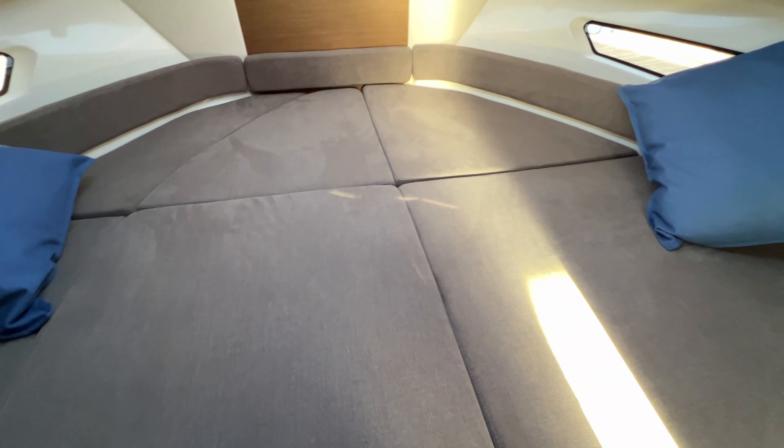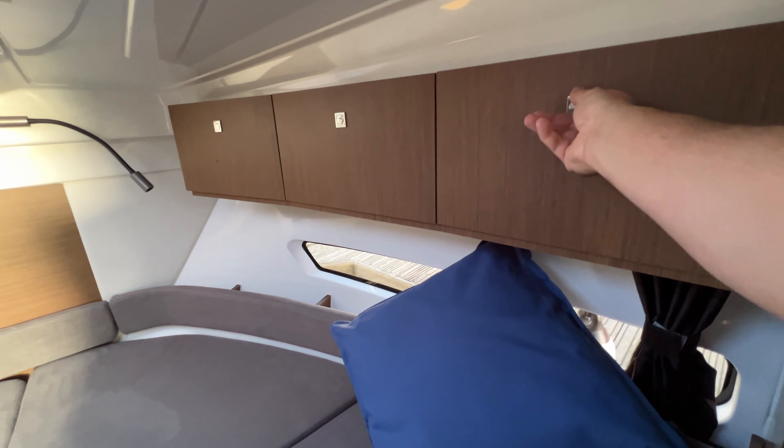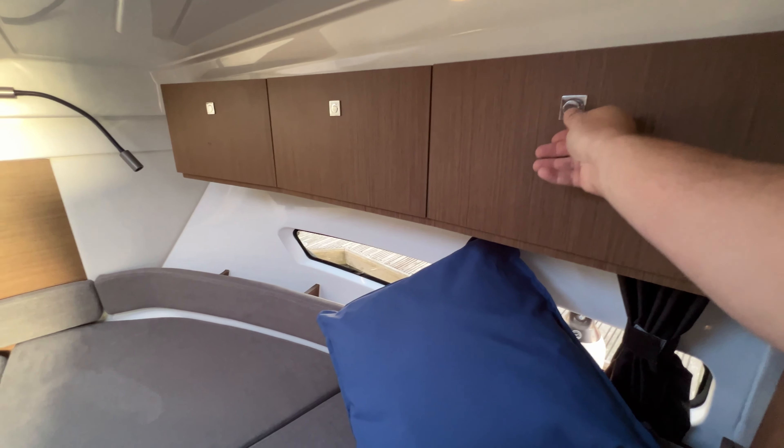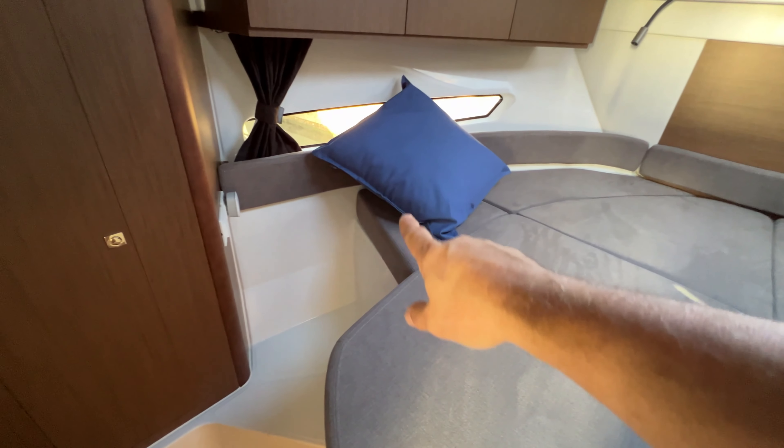We've got reading lights and a lovely, properly generous-sized bed. There's a big storage unit under here — we can lift the end of the bed up and there's room under there for all sorts of bits and pieces like dehumidifiers. We've got storage around the edges of the compartment behind this really nicely lined section, and some nice cupboards up top for your everyday cabin items.